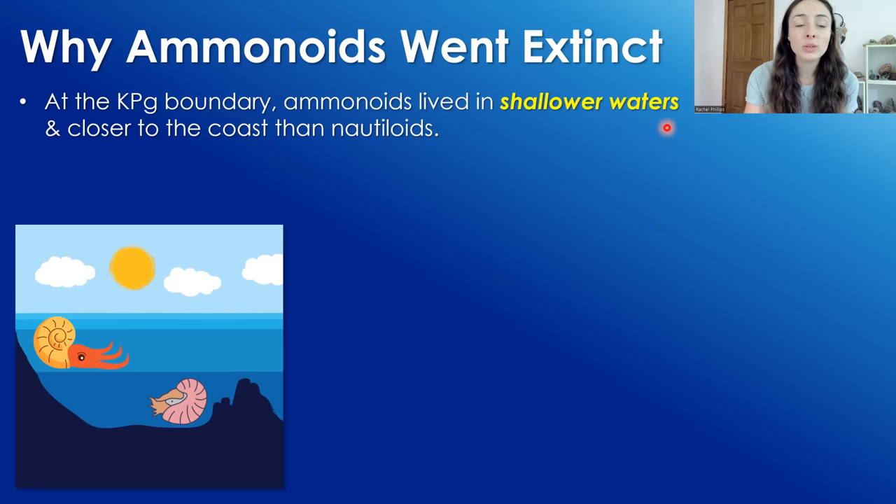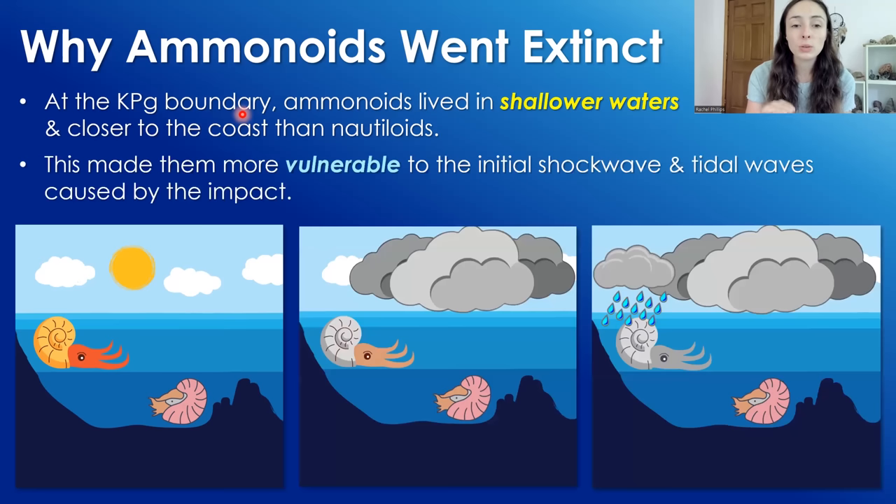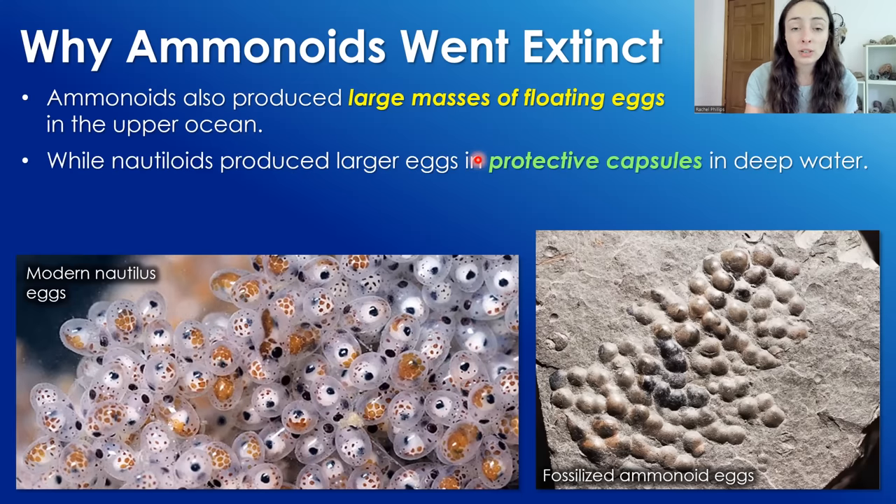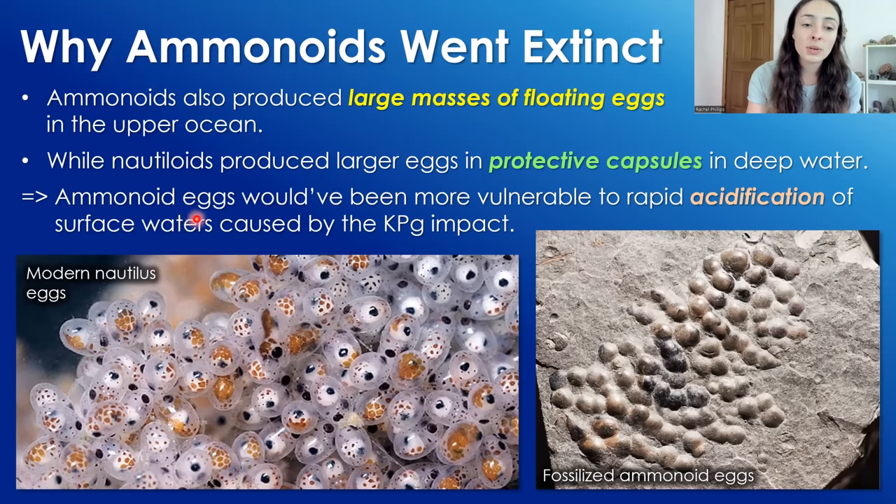Ammonoids also lived in shallower waters closer to the coast than nautiloids, and during the KPG boundary this would have made them more vulnerable to surface-proximate changes like the initial shock wave, tidal waves, and climate changes caused by the impact. Additionally, ammonoids produced large masses of floating eggs in the upper ocean, while nautiloids produced larger individual eggs in protective capsules in deeper water — thus ammonoid eggs would have been more vulnerable to the rapid acidification of surface waters caused by the KPG impact.